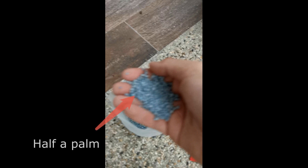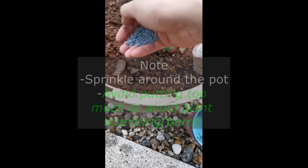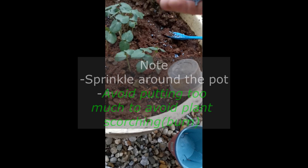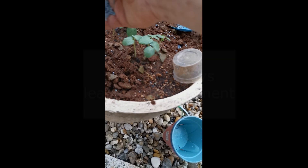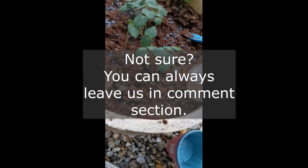This is how you apply it. When grabbing the fertilizer, use half your palm to carry it. Then casually sprinkle it around the pot. Be reminded to not put it too close to your plant, because too much fertilizer near the base can cause burning. If you are not sure how much you should put, leave it in the comment section and I'll try to answer that.